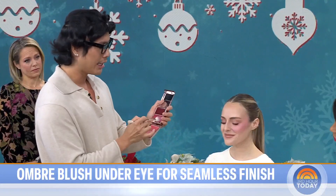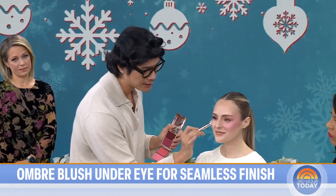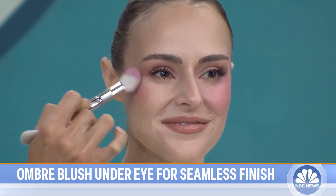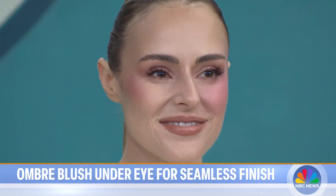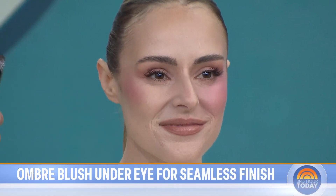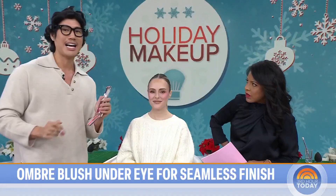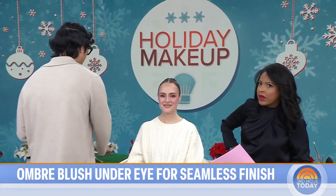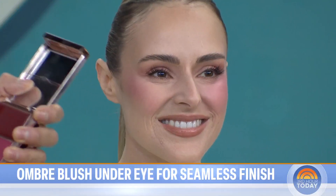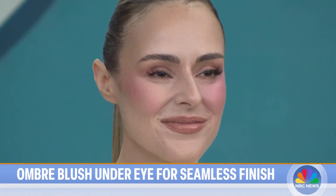If you want your blush to last all day long, go in with a darker shade first, applying it in pressing motions right onto the high points of your cheekbones. Is it above where you do contour? Right above where you do contour. This placement is going to give you that ombre effect. Then go in with a lighter shade right onto the apples of your cheeks. Apply powder before cream, then take a little bit of the cream on top — this is going to melt all of the powder into your skin.